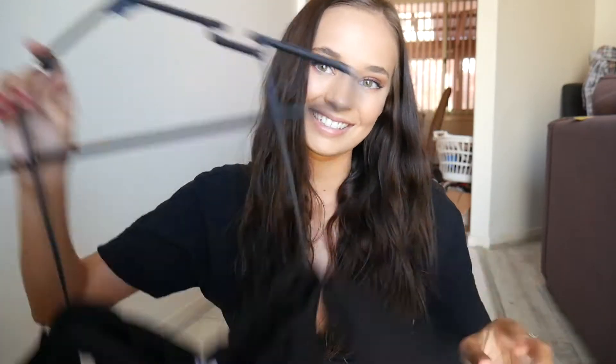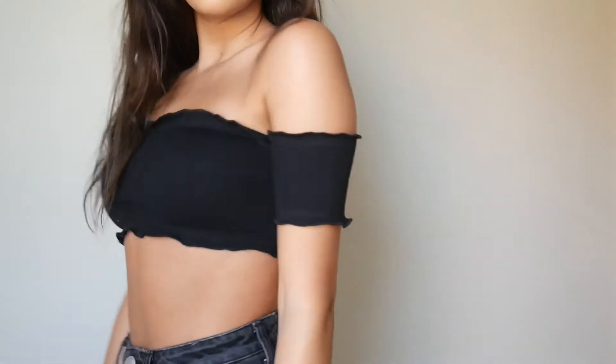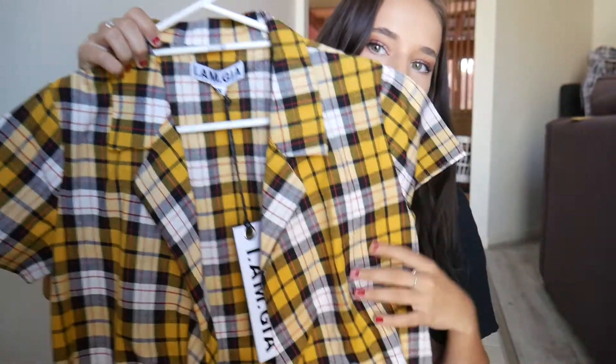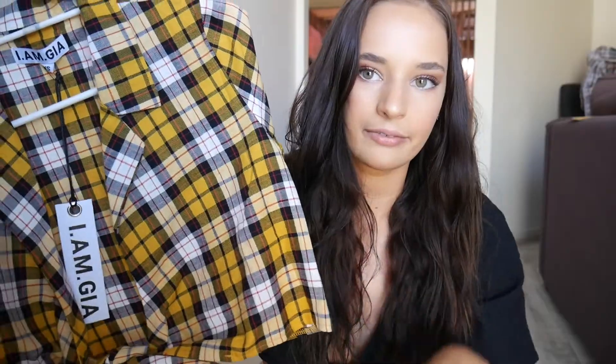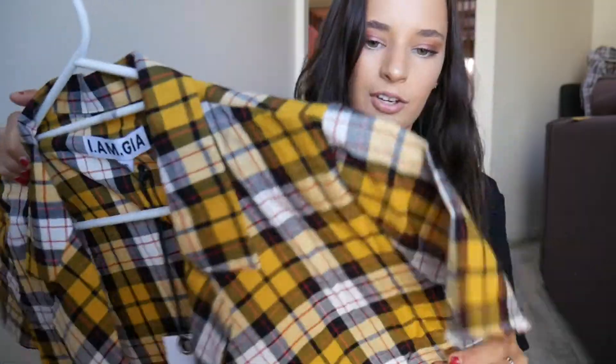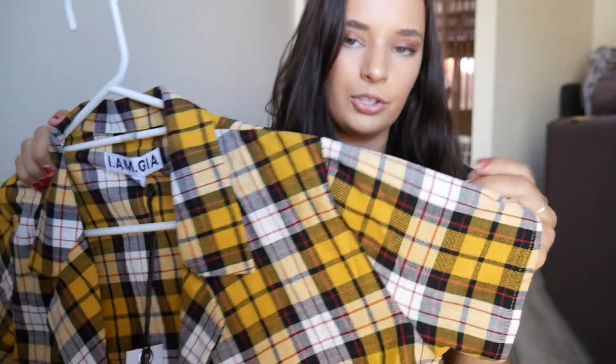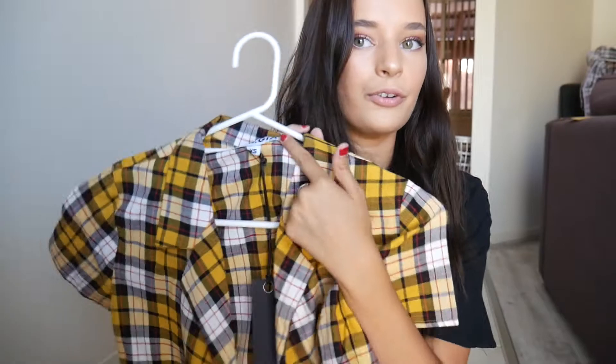This last top is so cute — I absolutely love the colors. It ties up at the front and is so comfy with really light material so you don't get hot in it. Of course, another favorite.